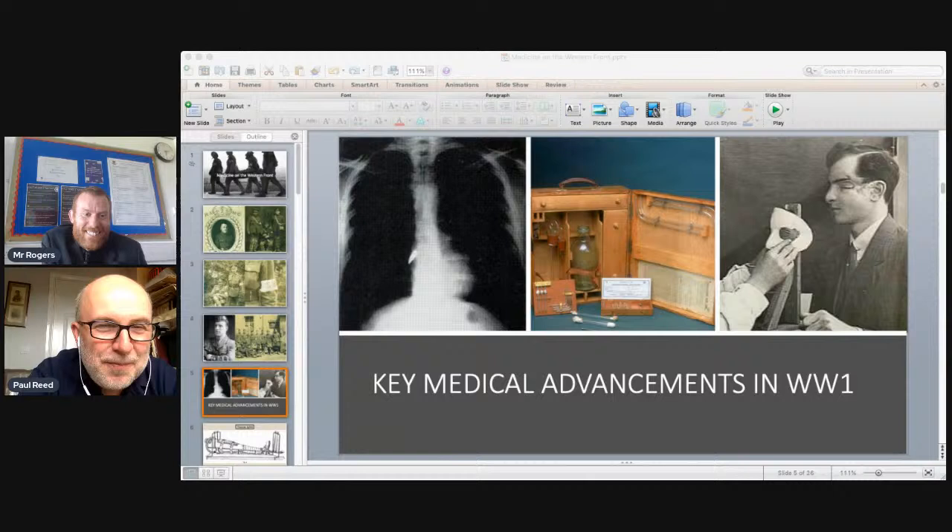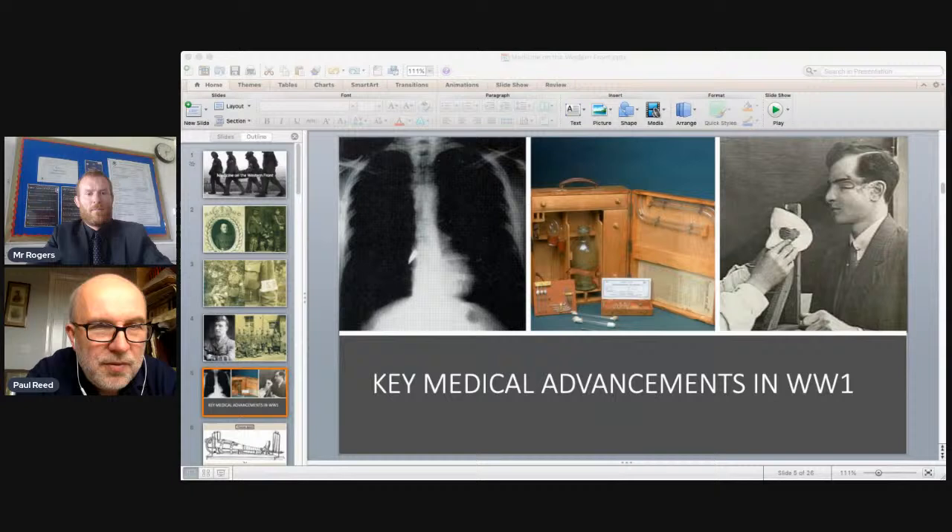In the middle of the slide is a blood transfusion kit — a small box with a bottle. Blood transfusion existed before the war but there was considerable confusion about blood groups. However, the implementation of blood transfusion in portable kits very close to the battlefield was life-saving, rescuing thousands and thousands of soldiers' lives.